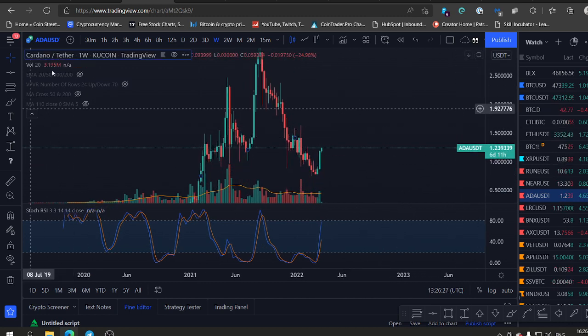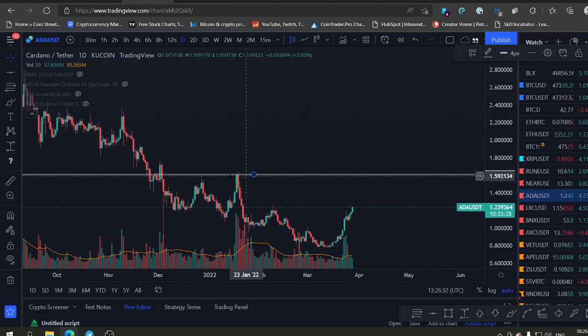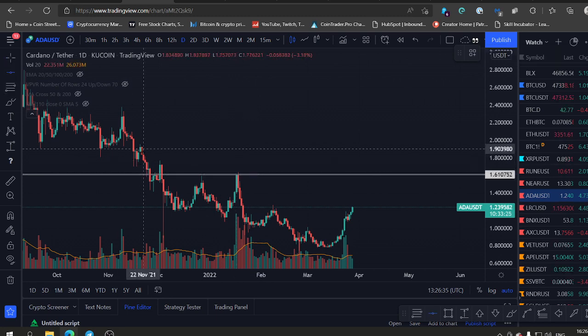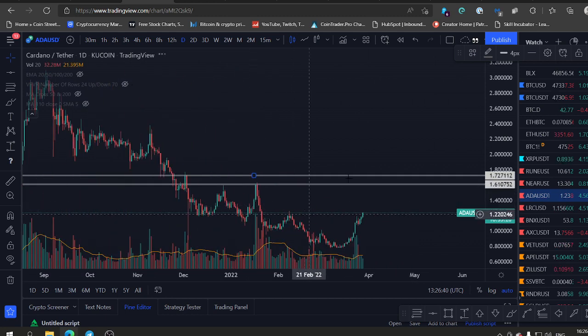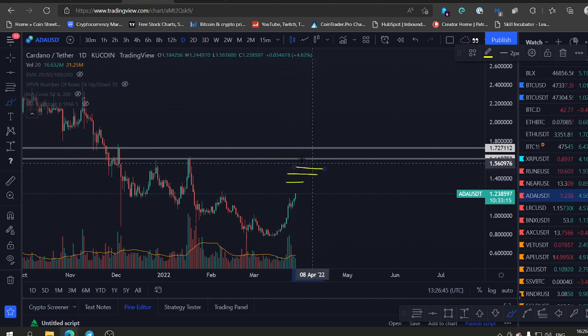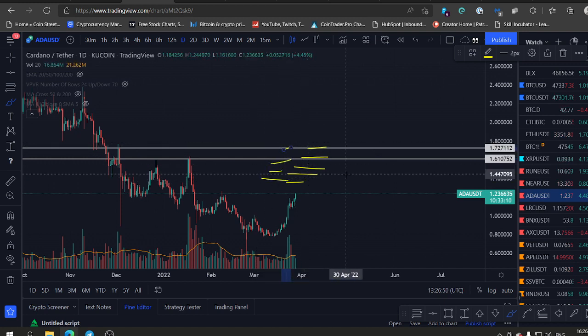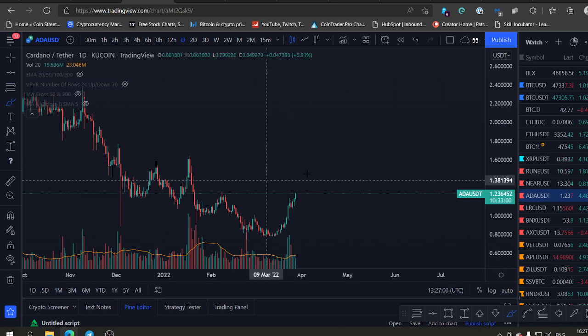We're not moonboys here — we're taking profits along the way. So if you have a position in ADA, make sure you take some profit. Because if it's gonna hit 1.6, we might see some serious resistance around 1.6 to 1.7 — we can see those tops here. Make sure you take some profit because we want to take money from the market. You take your money and then flip it to another coin once this coin is pulling back. Then when it creates a base, you buy more ADA and run for the next swing.